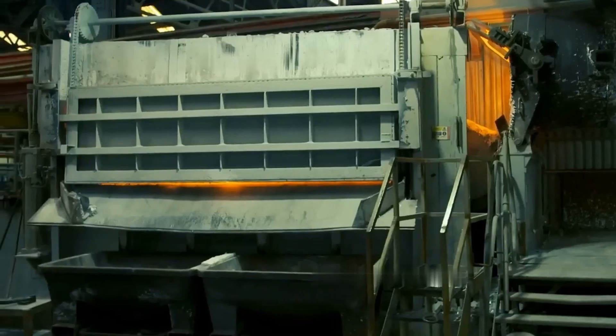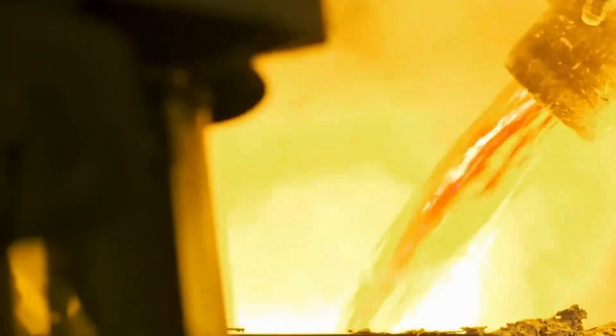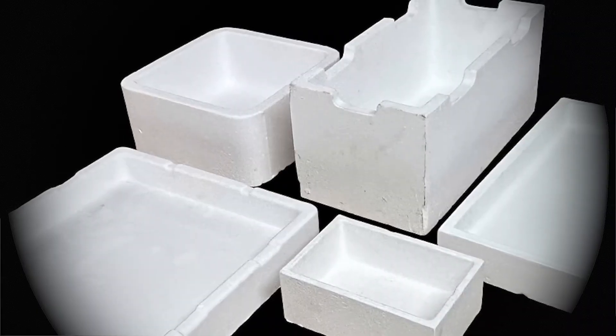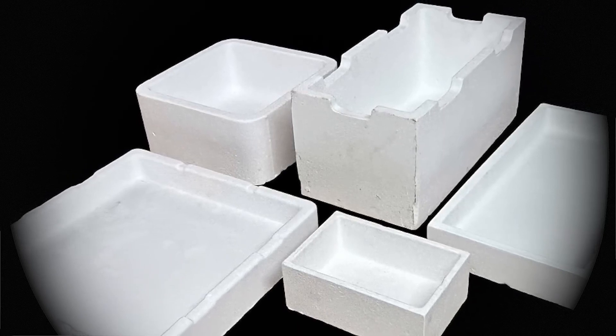Seed crystals are gradually added, allowing the dissolved aluminium hydroxide to adhere and grow on them. Special trays and other tools are used to optimise this process. As the aluminium hydroxide molecules attach to the seed crystals, alumina crystals begin to form. Once this stage is complete, calcination begins.